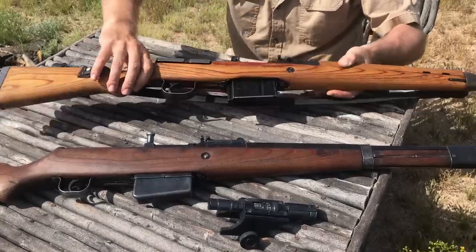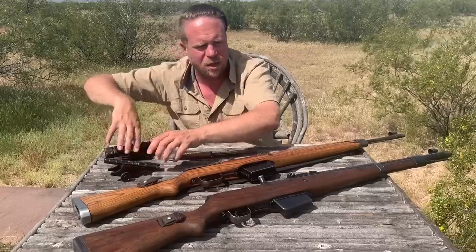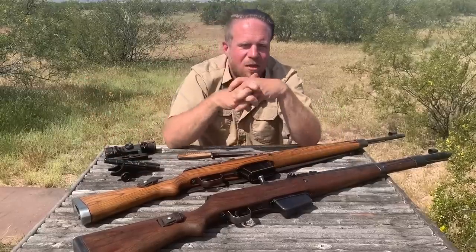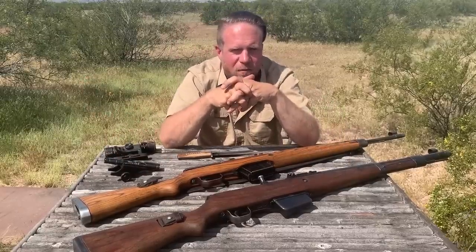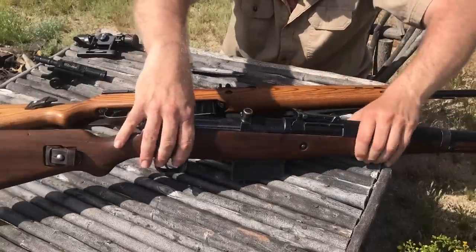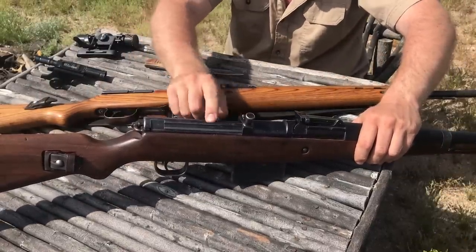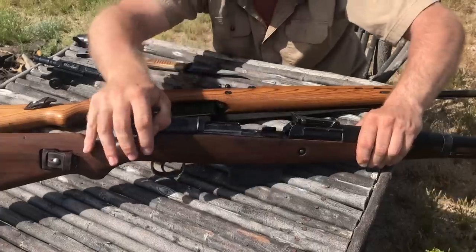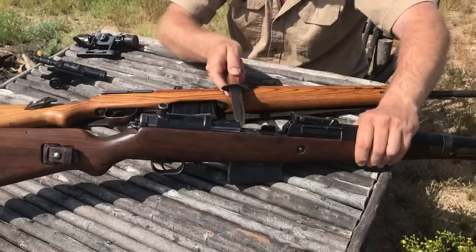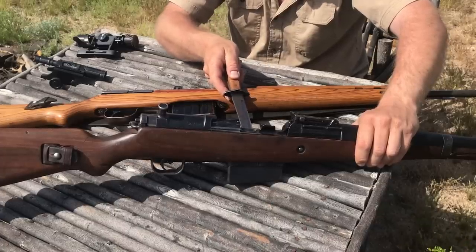Another very interesting analysis between these two guns is watching how the manufacturing processes changed to produce more of them, because the loss rate on the eastern front of men and rifles was extreme. Looking at the G41, you'll see it seems to function very similarly to the G43 - it has a cover, a dust cover, a bolt carrier group. The G41 locks back on the last fired round.